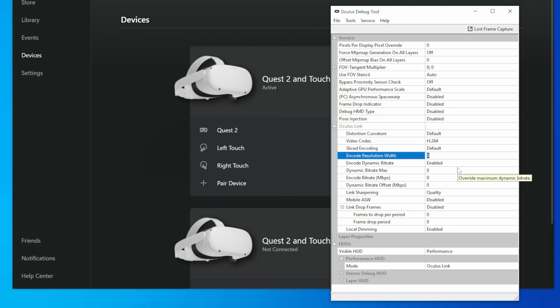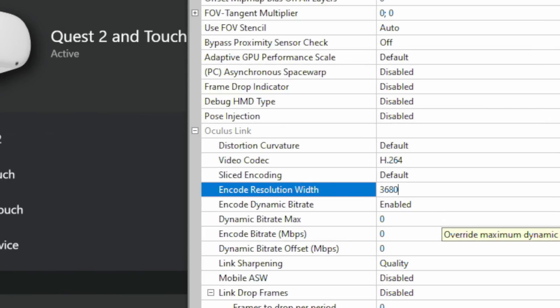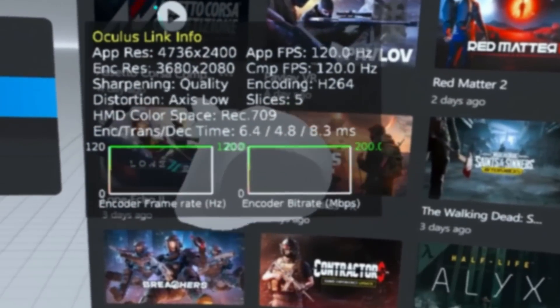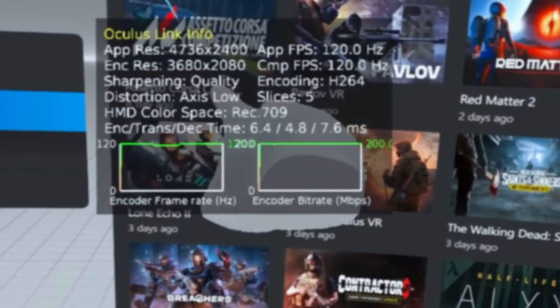I then tried manually setting the encode resolution to 3680 by 1920, which is what it defaults to on my Nvidia GPUs and looks fantastic, but even though the Oculus Debug Tool was reporting the encode resolution had been increased, the visuals still looked the same. I tried increasing the encode bitrate as well, but no matter what I did, the visuals in the headset just looked meh. This is where a lightbulb turned on in my head.